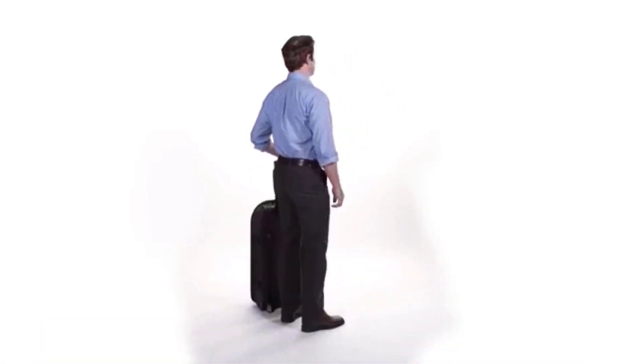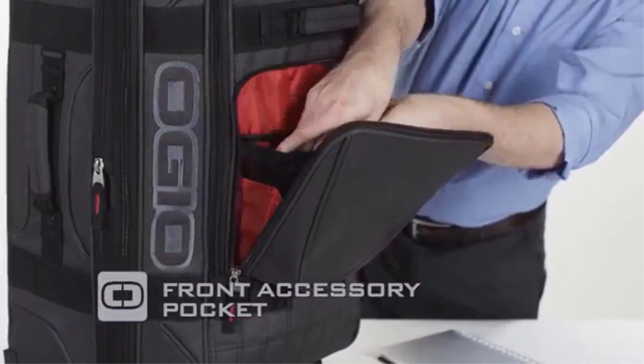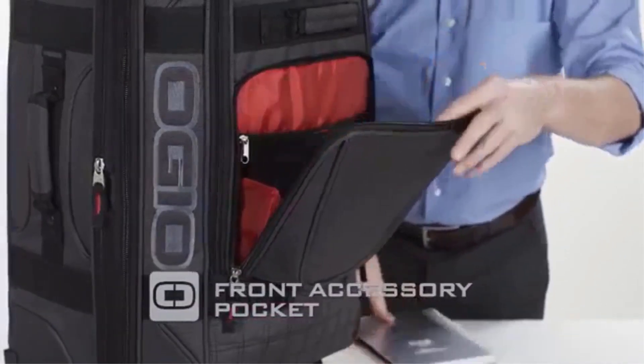Why we love it: There's tons of room thanks to internal and external compartments. What to consider: It's on the heavier side when empty.